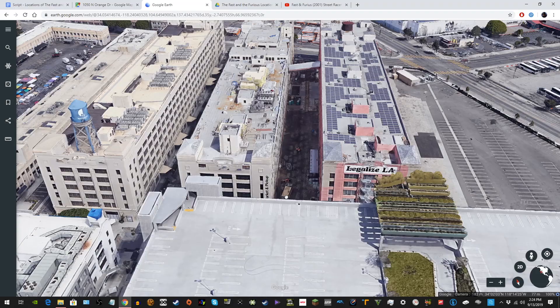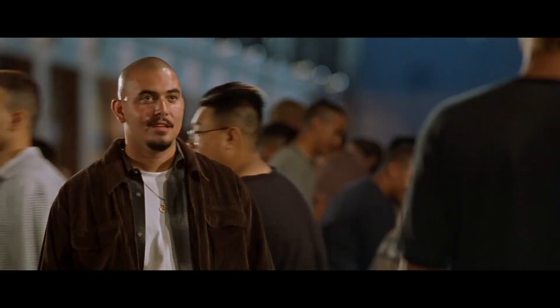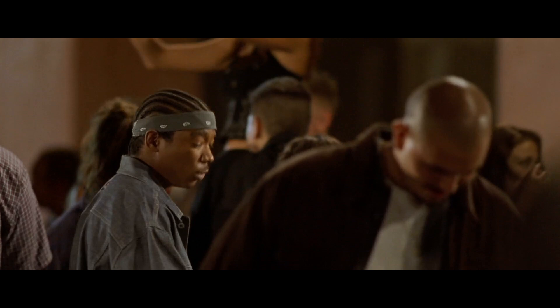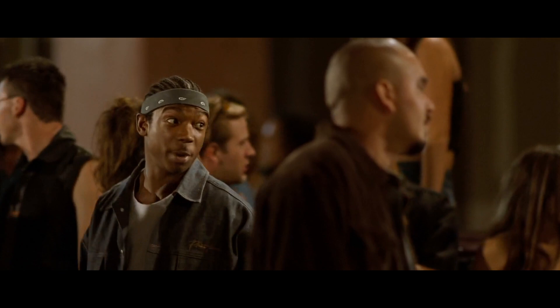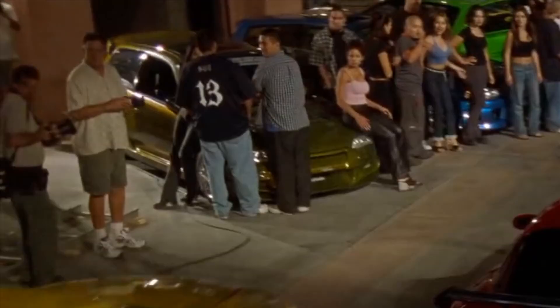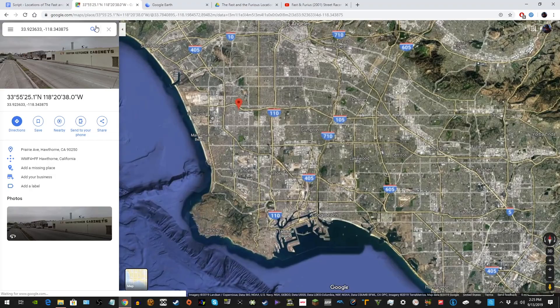We move on to the night meet at 747 Warehouse Street in Los Angeles, where we transition to night and watch as hundreds of modified imports squeeze in between these two buildings. This is where we meet Hector, Edwin — who speaks in the third person for some reason — and RJ Devera's character named Danny Yamato. We also almost see Leon mow down someone's leg.